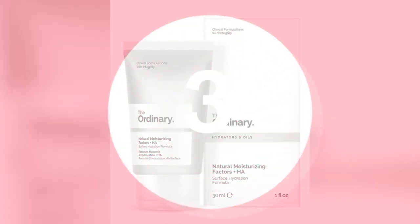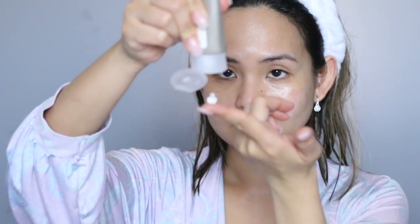My third step is using the Natural Moisturizing Factors plus HA. It's made up of multiple amino acids, fatty acids, urea, ceramides, hyaluronic acid, and many other compounds that are naturally present on the skin. This lightweight cream can be applied after all your serums. As a general rule, all the thin skincare products go on first, and then heavier consistency products like this Natural Moisturizing Factors HA go last because they're heavier.